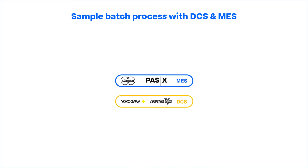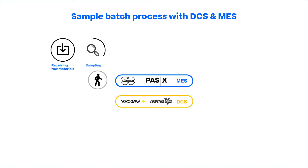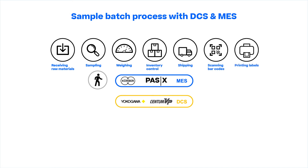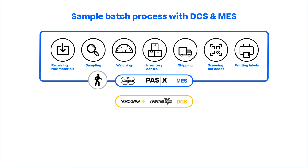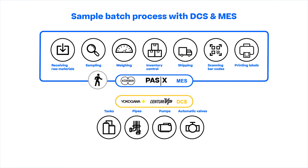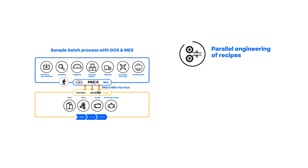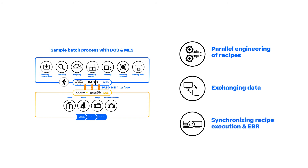The MES guides the operator through all process steps where human interactions are required, such as receiving raw materials, sampling, weighing, inventory control, shipping, scanning barcodes and printing labels. The MES holistically supports the entire manufacturing process, while the DCS controls the sequence of the tanks, pipes, pumps and automatic valves in the medium preparation, cultivation and purification processes. The integration between MES and DCS is achieved by our PassX MSI interface, which enables parallel engineering of recipes with a qualified method of exchanging data and synchronizing recipe execution and EBR.